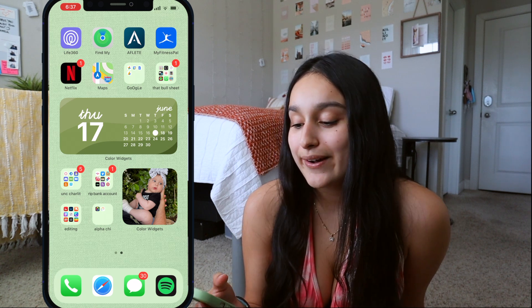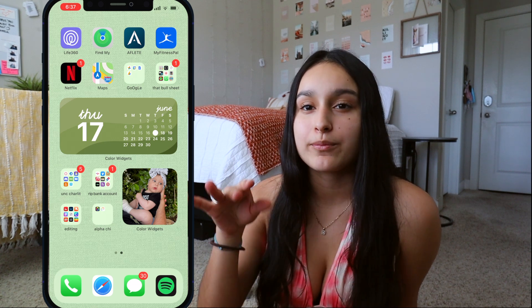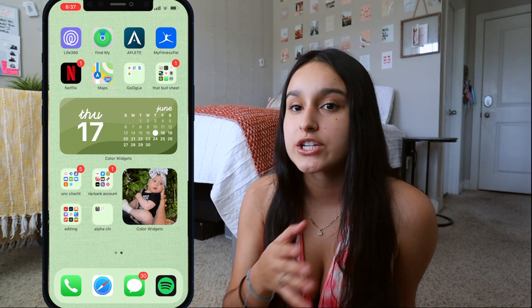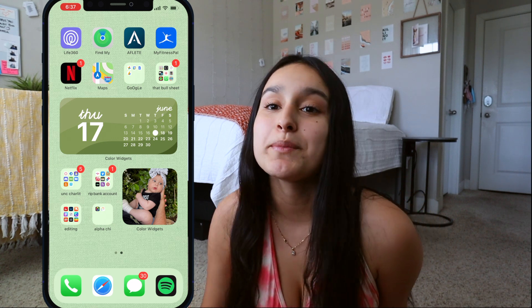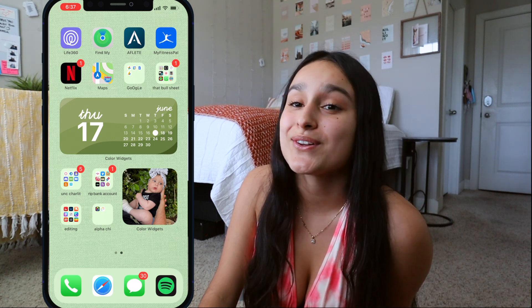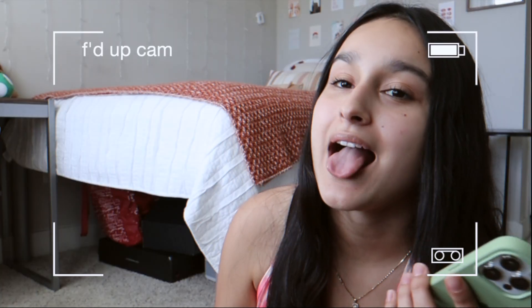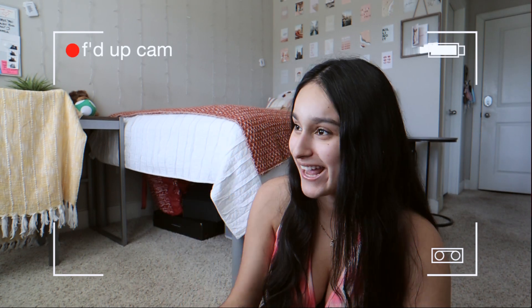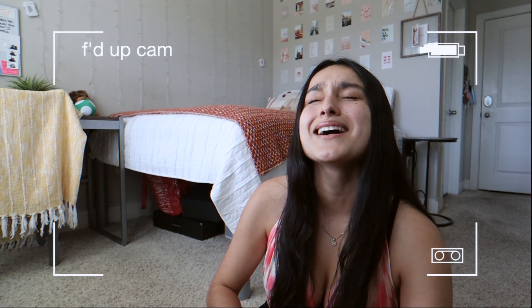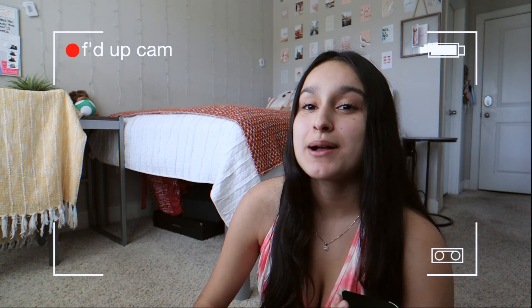I have the app Athlete — it's a workout app where you buy programs from influencers and Instagrammers. I have three of Tara Crossley's workout guides, but I haven't been to the gym in a while and I really need to go back because it makes me feel a lot better about myself.